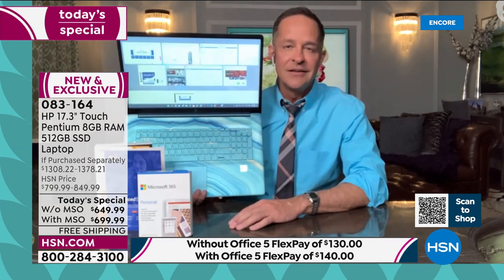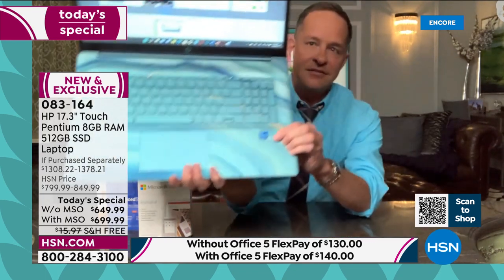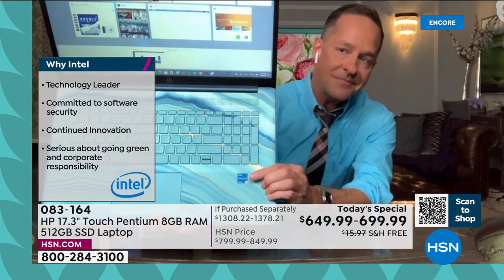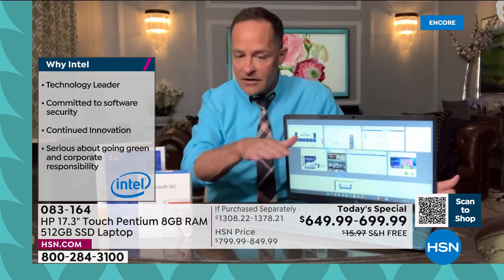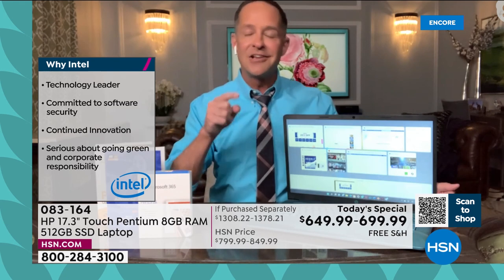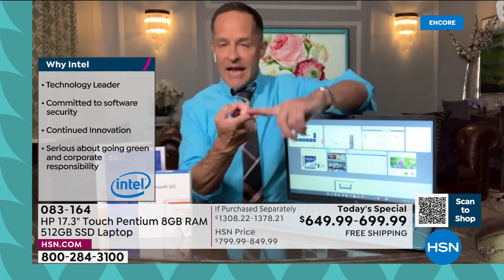Buying a computer can be a daunting experience, but we've thought it through for you and put in the best. See this sticker — Intel Inside. You know Intel — they sponsor everything, they're the number one processor brand in the entire world. And it's not just any Intel — this is Intel Pentium Gold, the most well-known Intel processor, leveled up yet again with the most recent version. HP is the number one computer company in America, and Intel is the number one processor brand in the world.